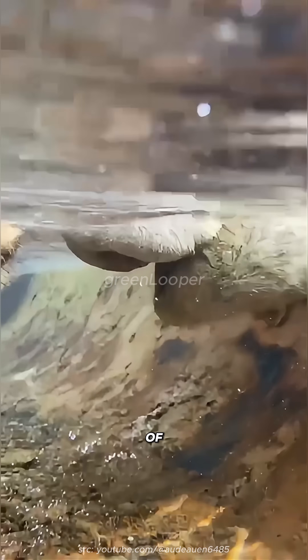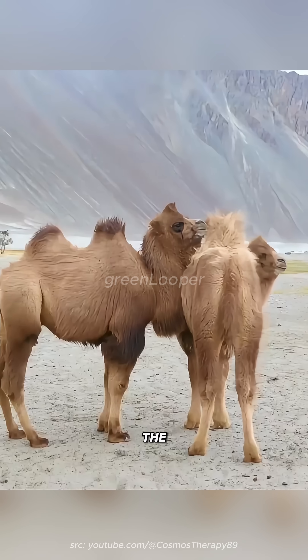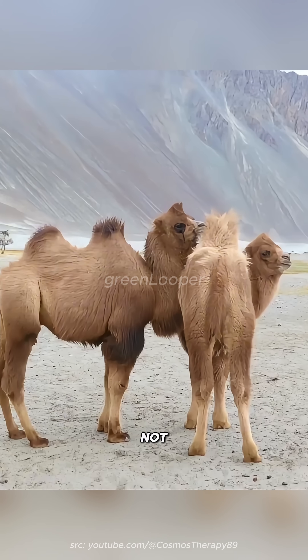Camels drink up to 100 liters of water in just a few minutes. But where does it all go? Not the hump — that's fat, not water.